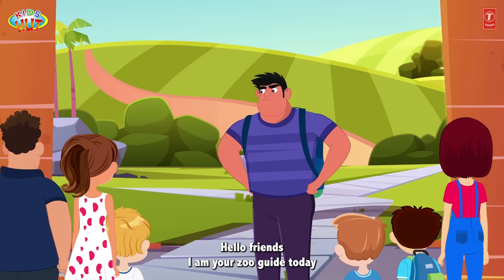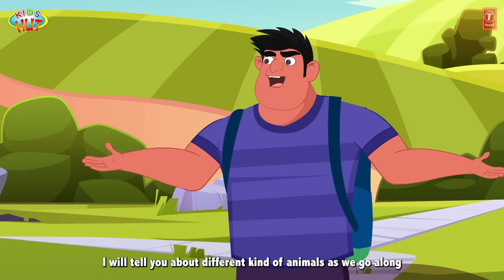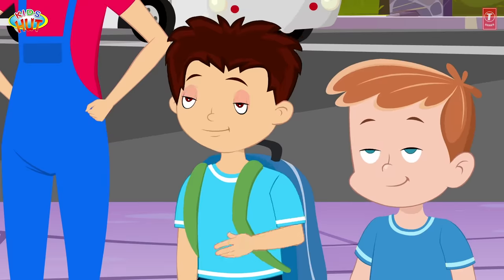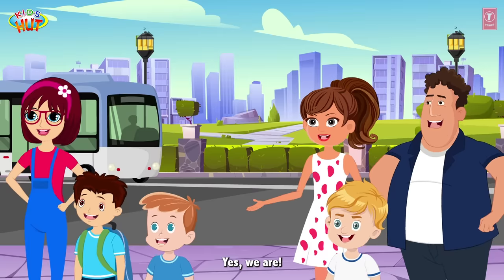Hello friends, I am your zoo guide today. I will tell you about different kinds of animals as we go along. Are you guys excited for the zoo adventure? Yes, we are!